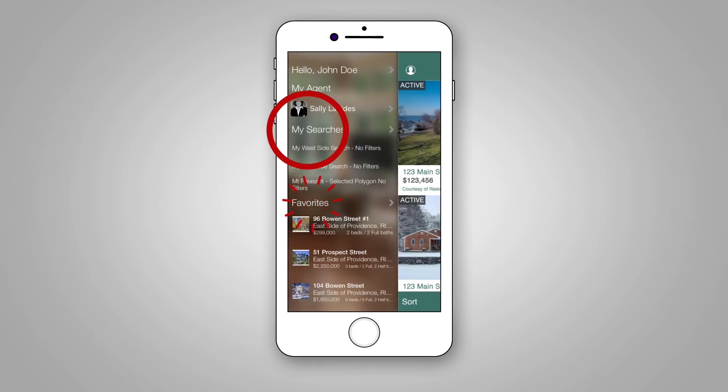Navigate your favorite properties, save searches, and preferred agent right from your dashboard.